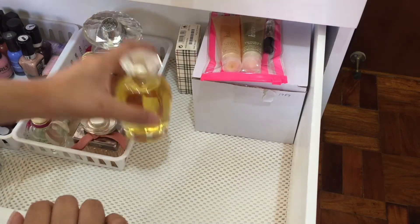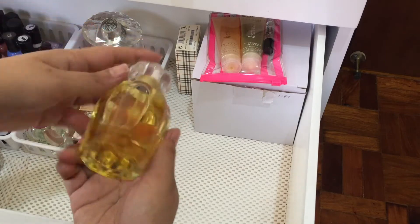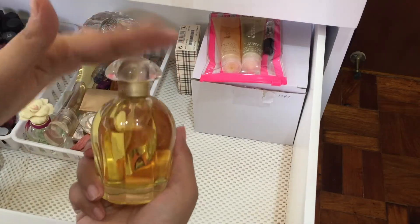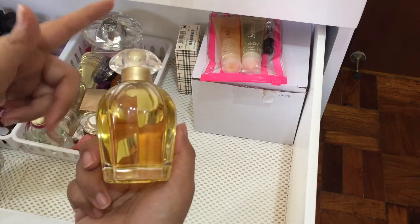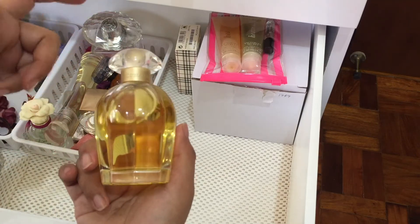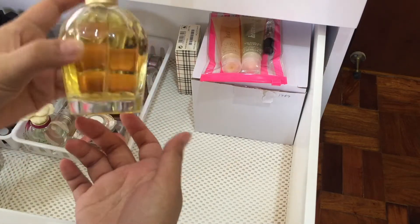The next one is this perfume by Oscar de la Renta and it is the Soul perfume. At first I like this one, but throughout the day it just gets stronger and stronger. I only like my perfumes to be subtle, so I'm going to give this one away because it's too strong for my liking.